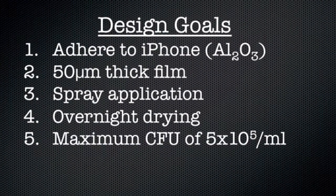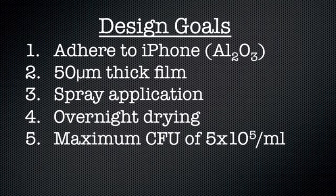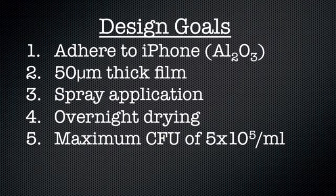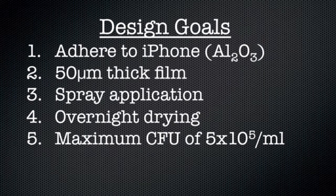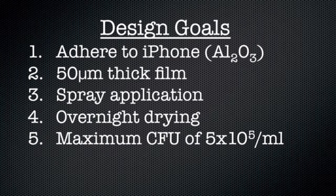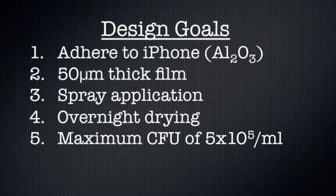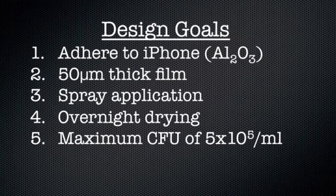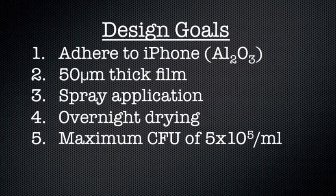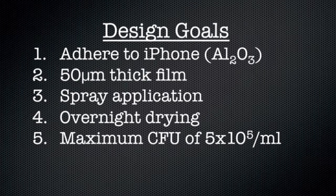Now I want to go over the design goals for our film. We wanted it to adhere to the backside of the iPhone, which is an aluminum oxide surface, be no more than 50 microns thick — comparable to protective screens or other films used for phones — have a spray application method that would dry overnight into a film, and have a maximum colony forming unit of 5×10⁵ per milliliter, which is a measure of antibacterial efficacy of films or other antibacterial surfaces.